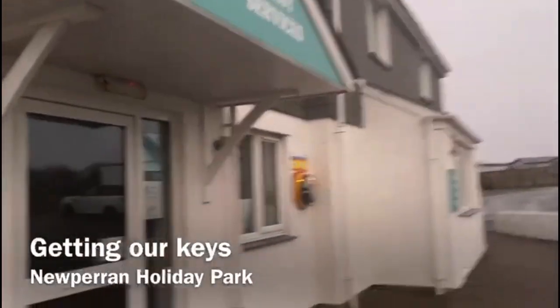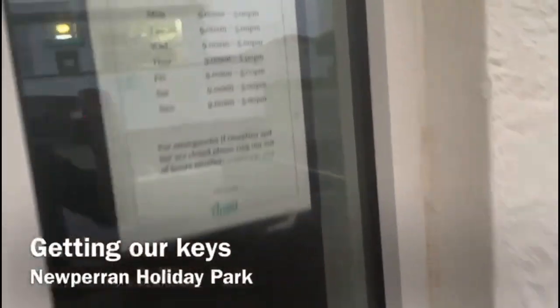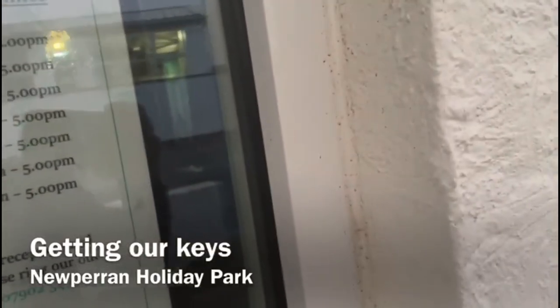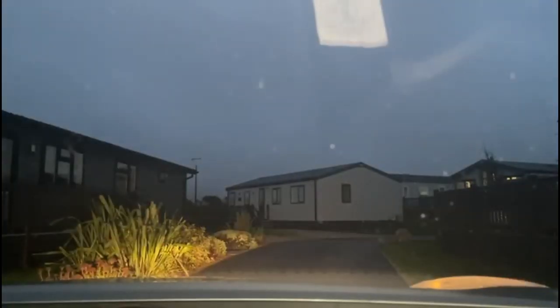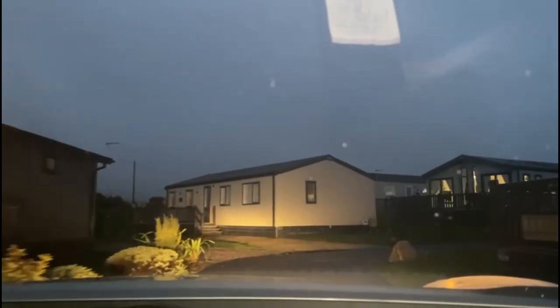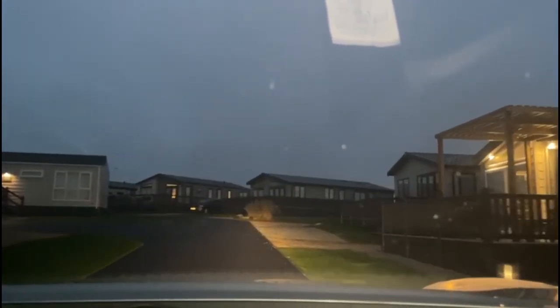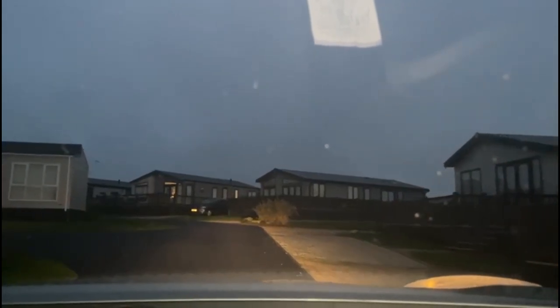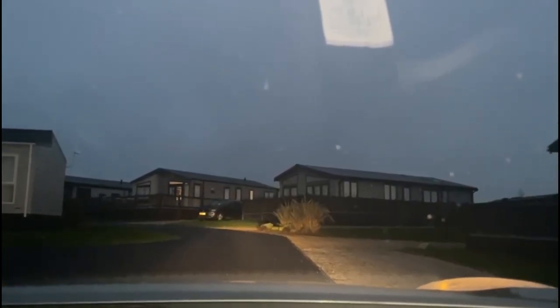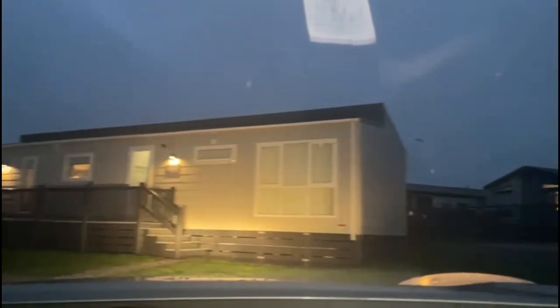At this point we were just going for the keys, as you watched in the previous video which I'm going to link. So we're getting our keys and then I'm going to show you where we will be staying. As you can see in the video, we're heading towards our cabin — each cabin has its own balcony and its own parking. Guys, this place is so beautiful and amazing, y'all need to visit. I'm going to leave the location and address in the description box if you're interested in going there.